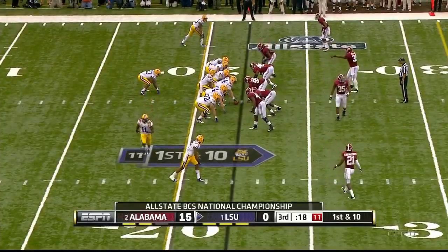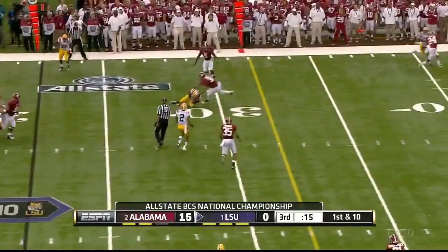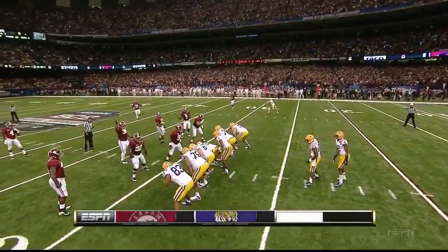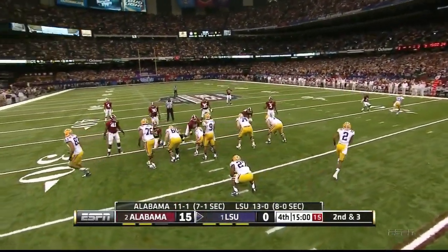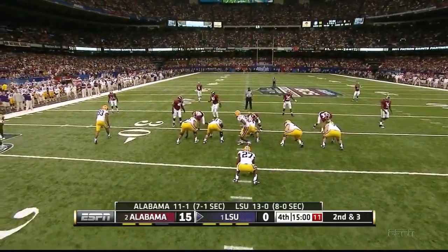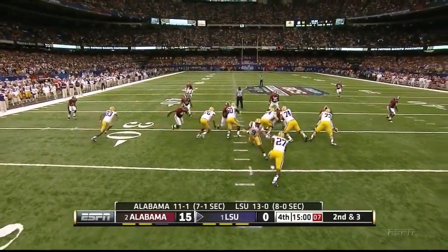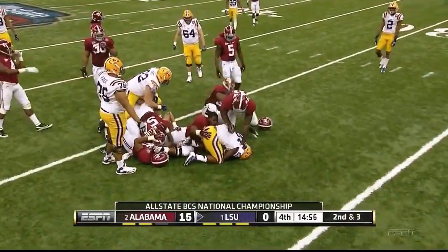Still no change at quarterback even though the Baton Rouge natives are growing restless. Fires low and it is complete. LSU can't get across midfield, being stoned by this Alabama defense which has yielded only 8.8 points a game — best of the decade. And they're closing in on another one.